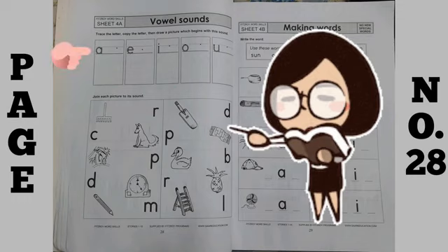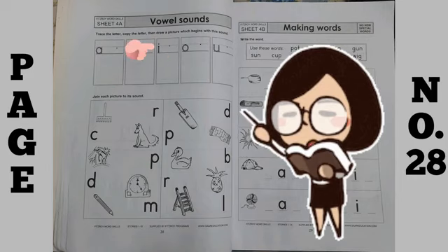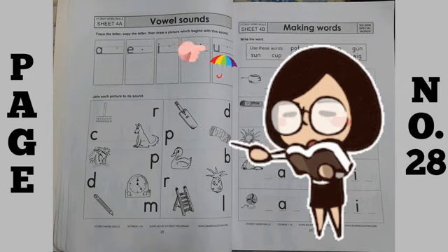So, the first one is A for apple, then E for egg, I for ink, O for orange, U for umbrella.